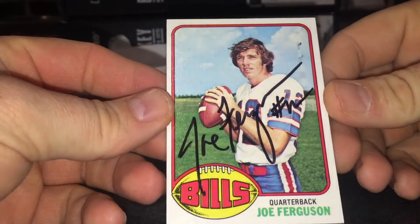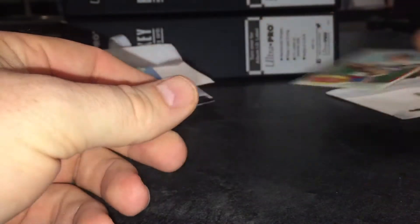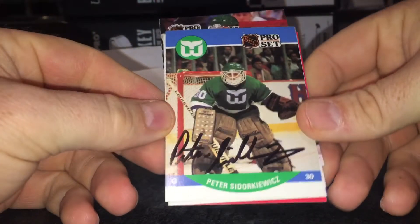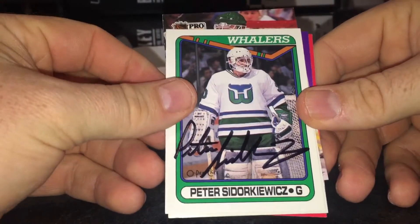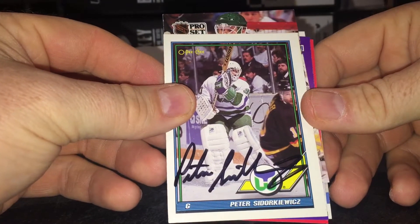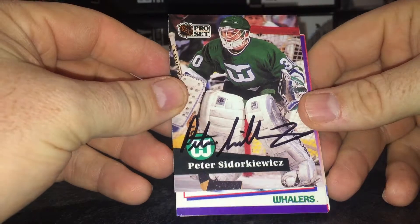First one's a football return, a one-on-one from Joe Ferguson, signed nicely, looks good. Next, six of six from Peter Sidorkiewicz, care of the Norfolk Admirals. He's got a nice autograph. Love the Whalers cards — now Carolina Hurricanes, and maybe Quebec Nordiques, I don't know. Nice return.